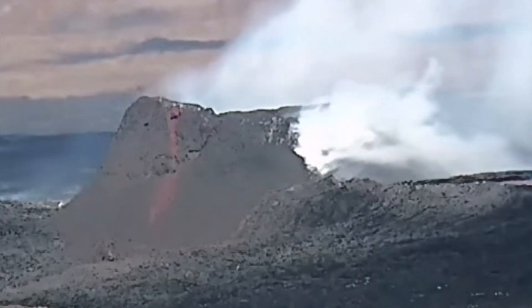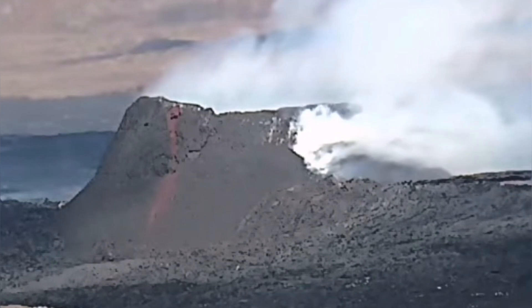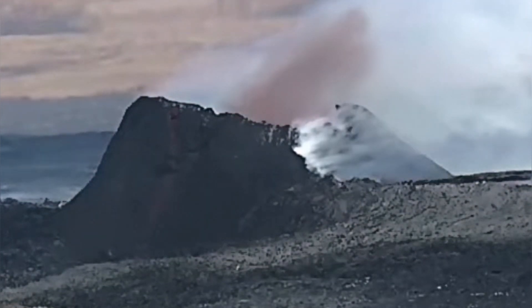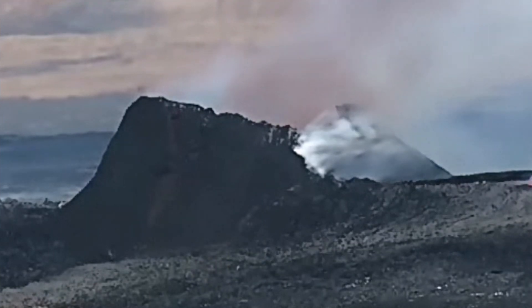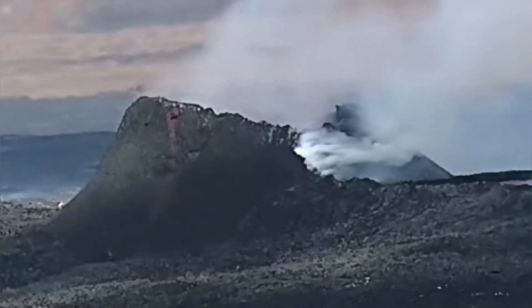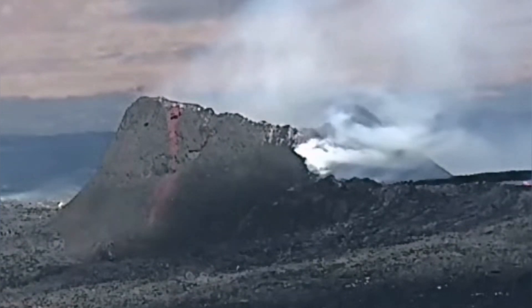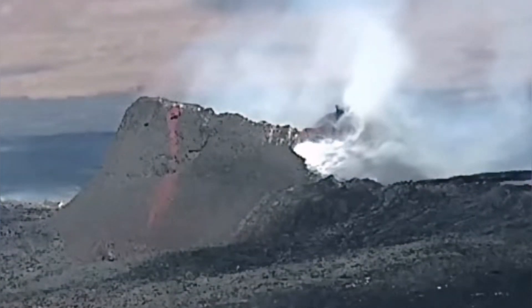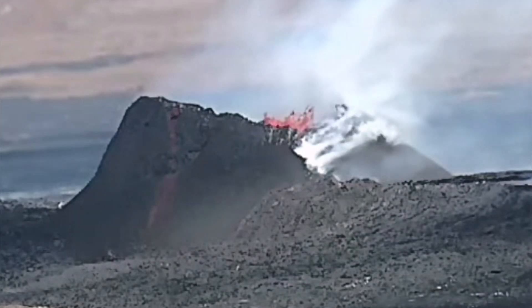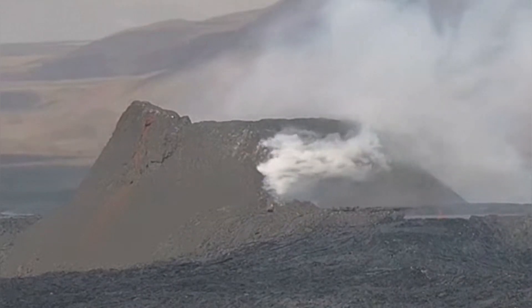This is another angle looking toward the east. You can see the collapse happens — dust rising and then a big splash coming after this. These are two times speeded up, by the way. Collapse happens now and you saw the splash.